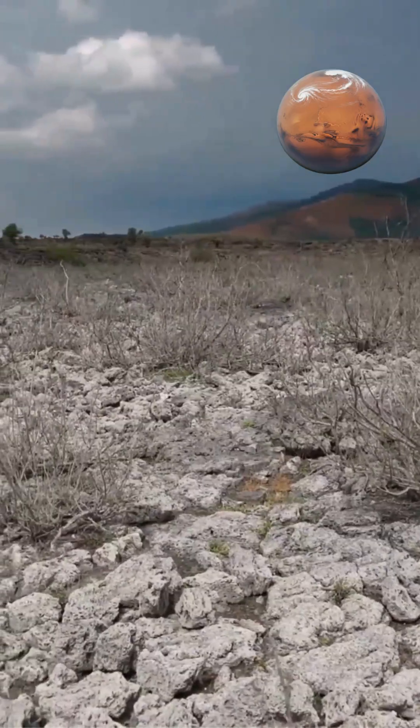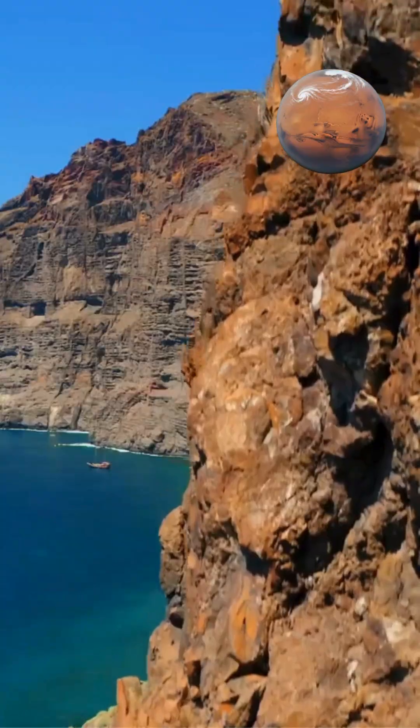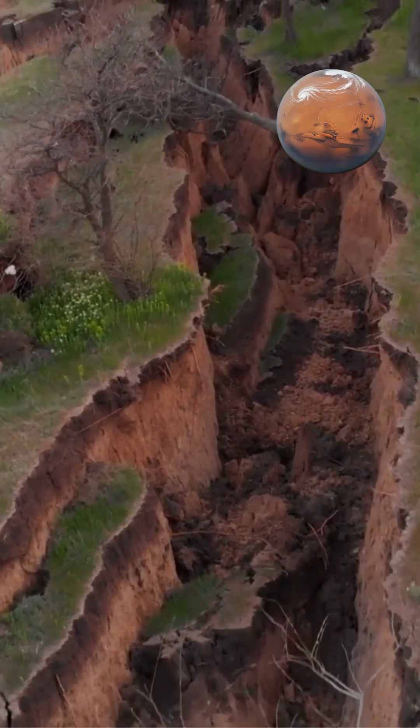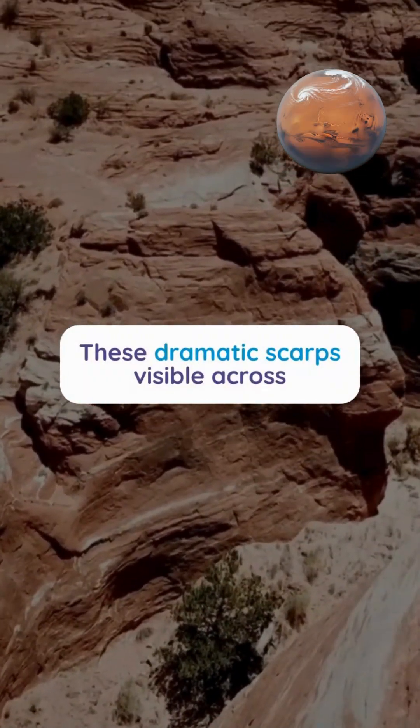As the planet cooled, the interior shrank faster than the rigid crust, causing the crust to wrinkle and fracture like a dried apple. Massive sections of crust thrust upward along fault lines, creating these dramatic scarps visible across the surface.